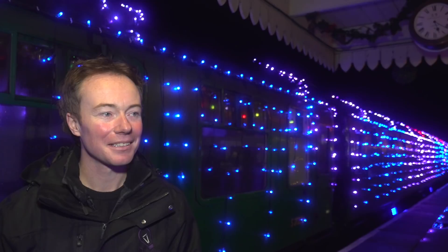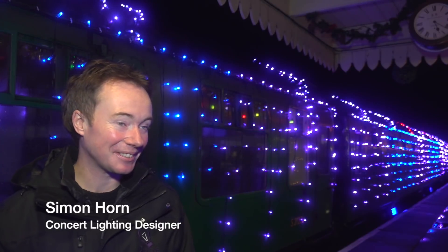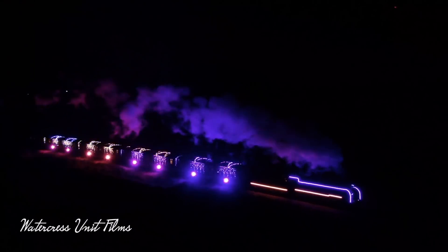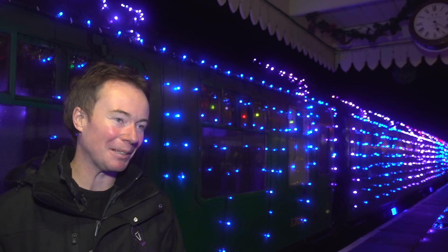Why is it that you ended up doing this? Well, I've been a volunteer here on the footplate of the engines for about 5–6 years, and about a year and a half ago the management team put two and two together and went, 'You do lights for a living — we'd like to do a train covered in lights, can you do it?' And I'm like, 'Absolute pleasure.'